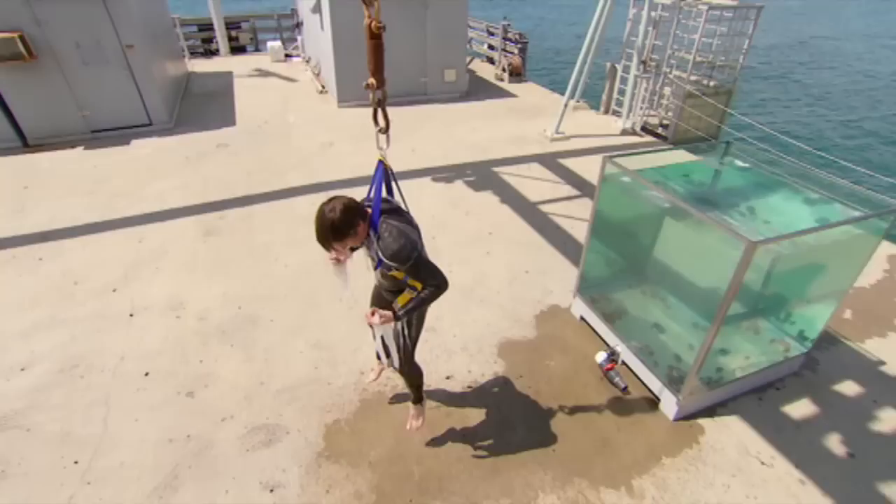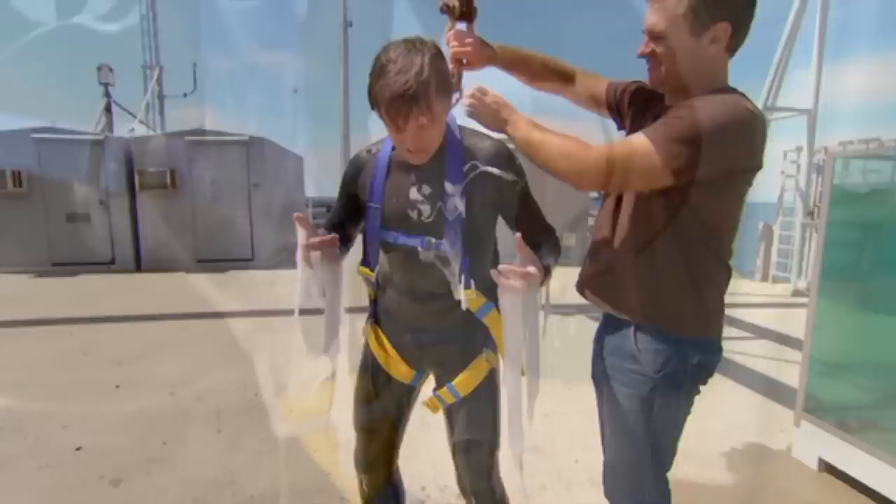I know it doesn't look much like spider silk or feel like it, but that's because I haven't finished with it yet. To turn this into something that can compete with spider silk, I need to put it on my special hagfish slime hanger.